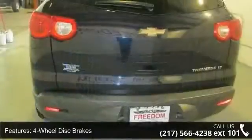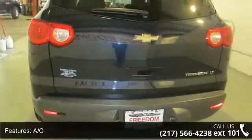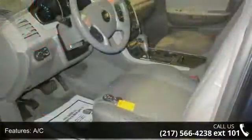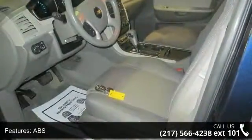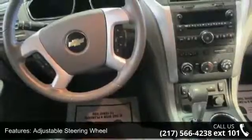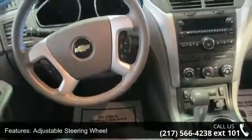Enjoy these notable features: third-row seat, four-wheel disc brakes, AC, ABS, adjustable steering wheel, aluminum wheels, automatic headlights, auxiliary audio input, and bucket seats. A test drive is waiting for you.